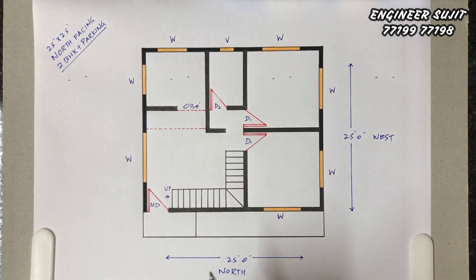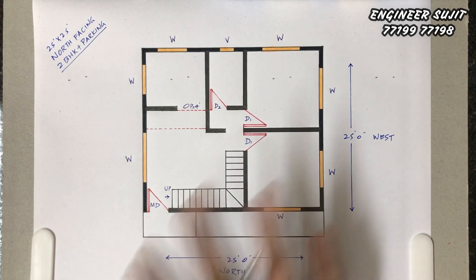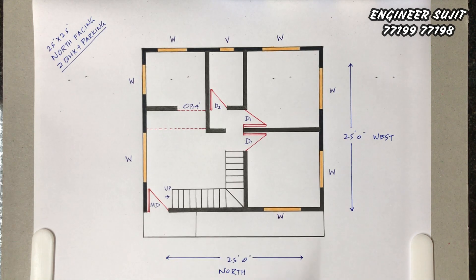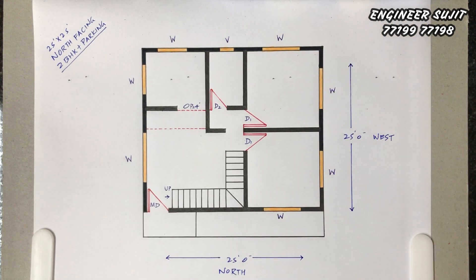Friends, today we have drawn a 25 feet by 25 feet north-facing two-bhk house plan, and we have two two-wheeler parking provisions provided in front of the plan. The front side is north-face, east-west 25 feet, north-south 25 feet.